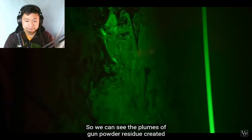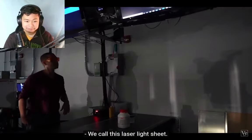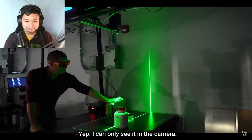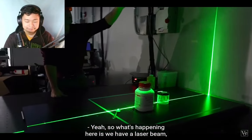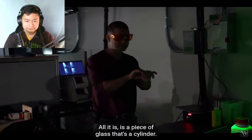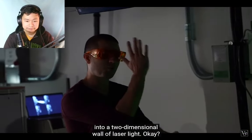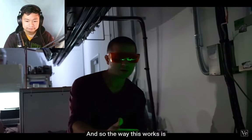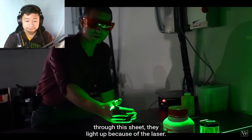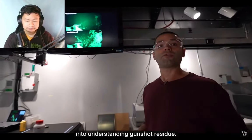There's a different way to visualize flow — with a laser sheet. It illuminates fine particles so we can see the plumes of gunpowder residue created when a gun is fired. We call this a laser light sheet. We have a laser beam and we steer it through a cylindrical glass rod — just a piece of glass that's a cylinder — and that spreads the beam into a two-dimensional wall of laser light. Whenever particles or theatrical fog cross through this sheet, they light up from the laser.